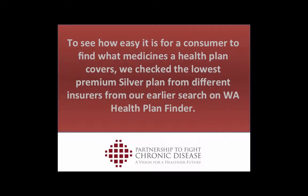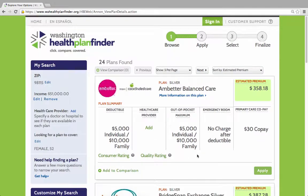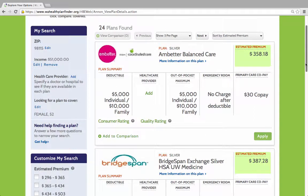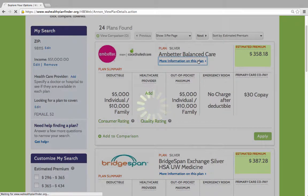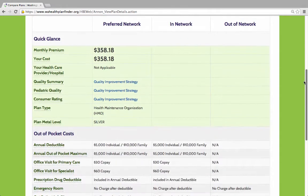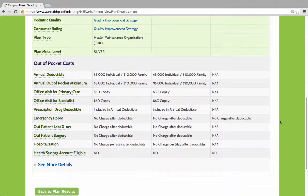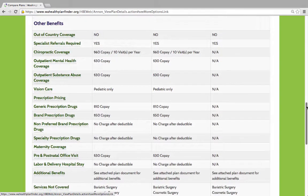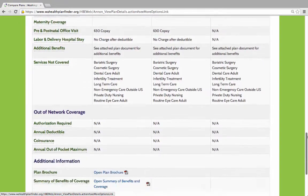Another important question consumers want to answer is whether their medicines are covered under a specific plan. Let's look at the lowest premium silver plan to see what we need to do to find out what medicines are covered. There is not a direct link to information on covered medicines readily visible, so we selected More Information and then followed See More Detail.